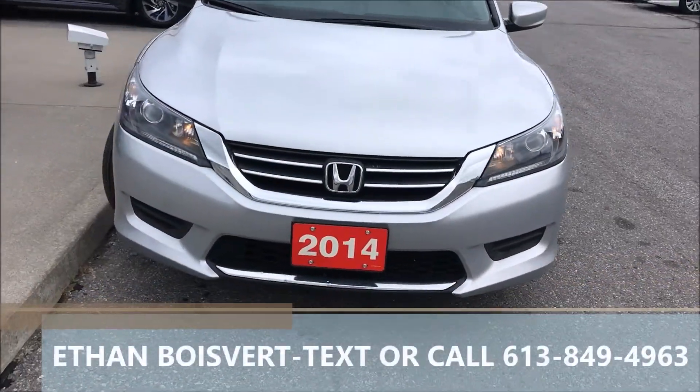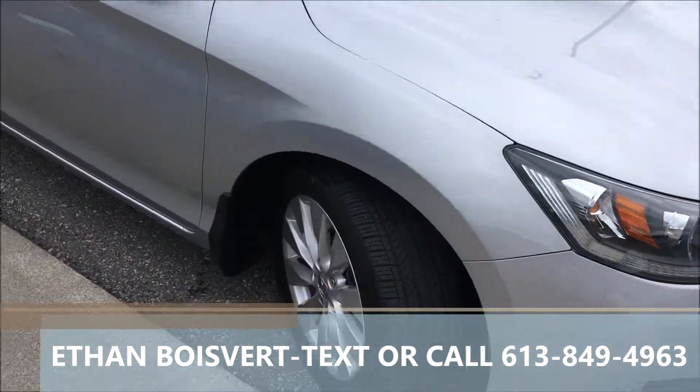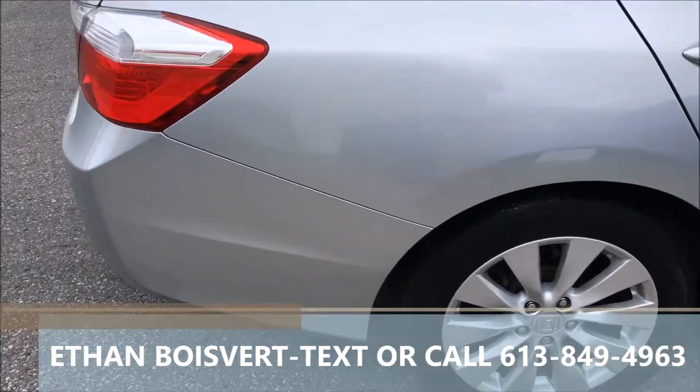Hey folks, Ethan Boevere here coming to you from West City Honda in Belleville, Ontario. Today I'm going to give you a walk through on this 2014 Honda Accord LX that we just took on trade here at West City.